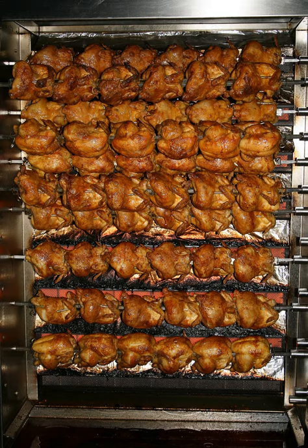In 2014, Costco sold approximately 76 million rotisserie chickens in the United States.